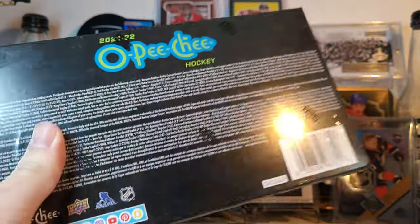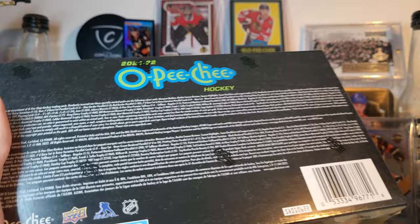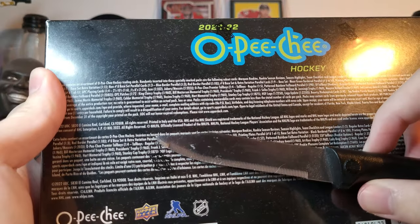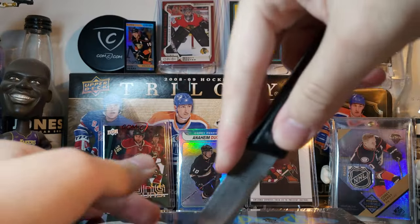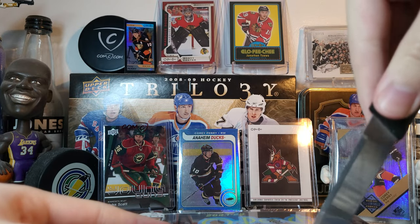OPC is well known for its easter eggs, and with this being release day I have no idea what they're going to be — didn't see any of this opened at the shop. One interesting thing to note: this was printed in both Italy and the USA, and that's one of the reasons Upper Deck releases have been so delayed — supply chain issues, obviously.